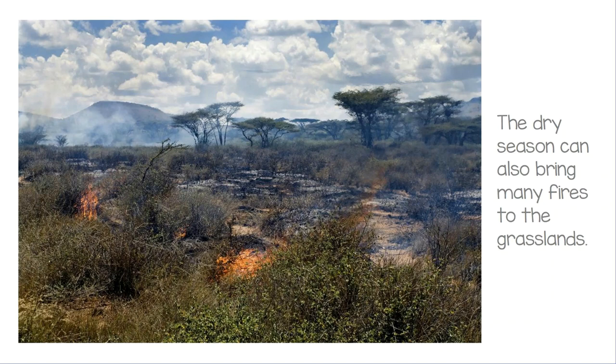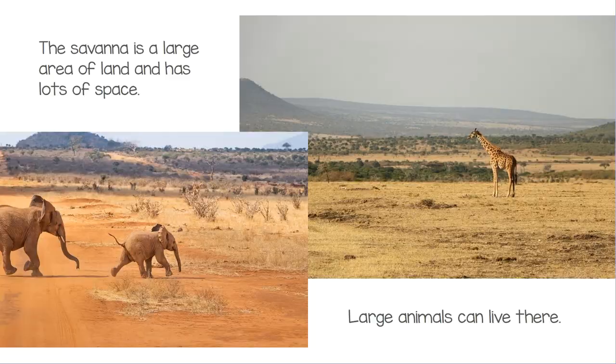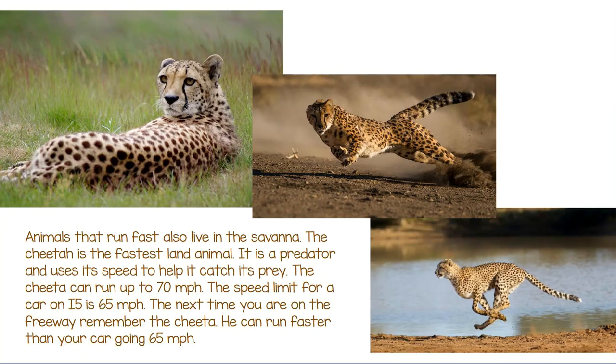The dry season can also bring many fires to the grasslands. The Savannah is a large area of land and has lots of space, so large animals can live there. Animals that run fast also live in the Savannah. The cheetah is the fastest land animal — it is a predator and uses its speed to help it catch its prey.